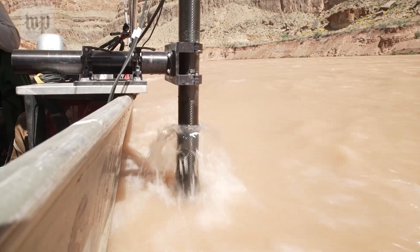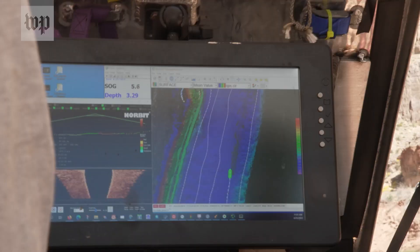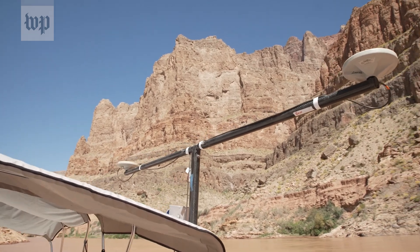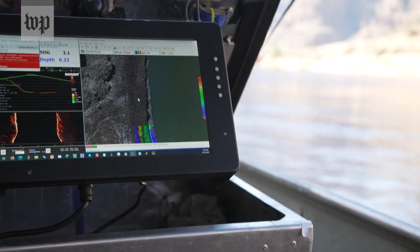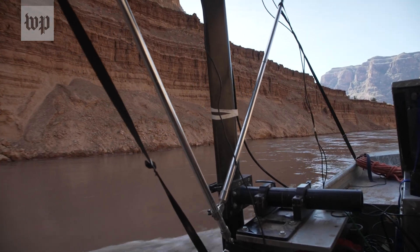At the bottom of this hole here is a sonar unit sending out acoustic pulses, measuring the depth of the water. At the same time, we're measuring our position with GPS antennas. Paul Graham's team is mapping the riverbed before and after the high flow to see how much sediment from the Paria River is redistributed to this western reach of the Grand Canyon.